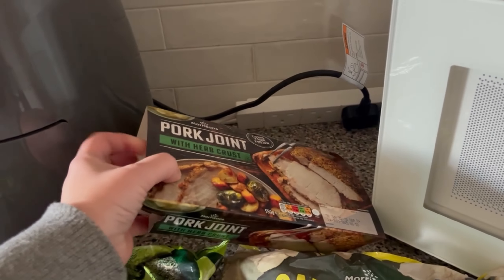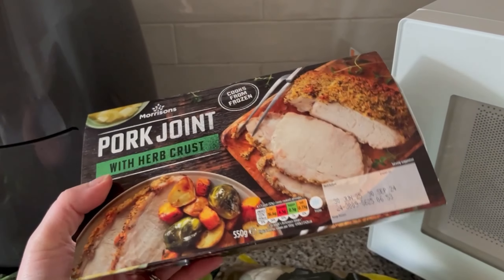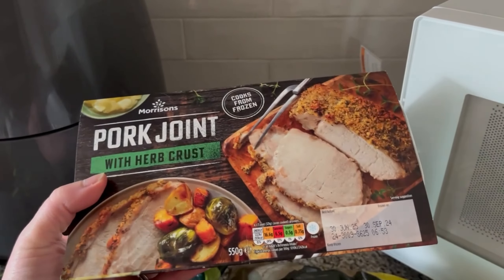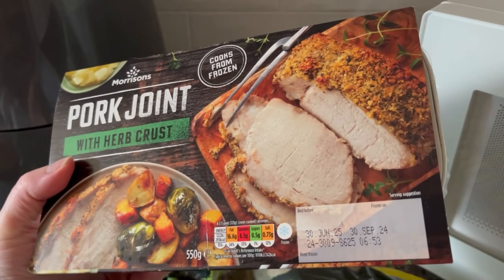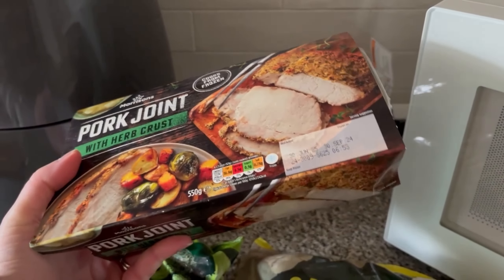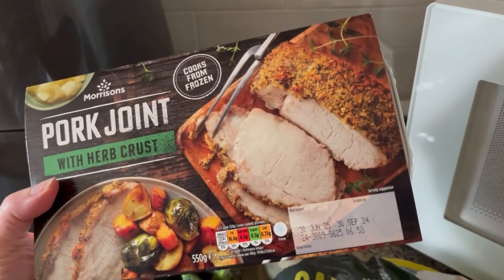I got some broccoli and cauliflower. For our roast this week I thought I'd try this pork joint. I do like pork with crackling but the crackling one was £8, which is mad — I think it was a Christmas one though. This one was £3.50 so I thought that'll be fine, let's give it a go.